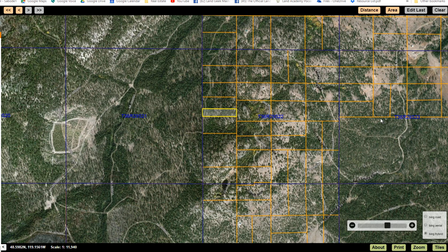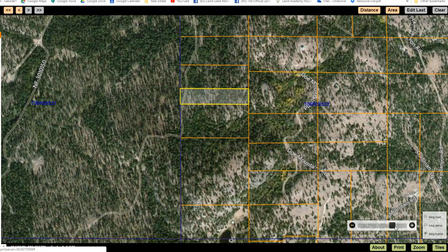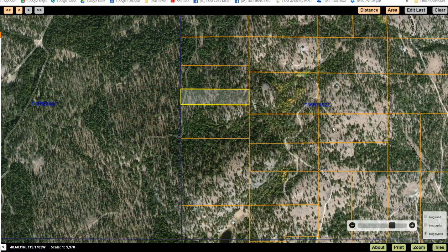This comes up through a horse farm over here. There's an easement that comes right through this, and you access the property that way.